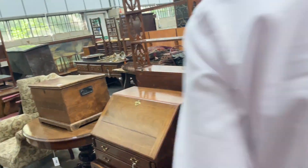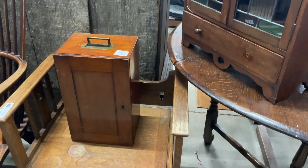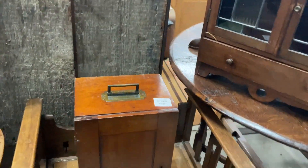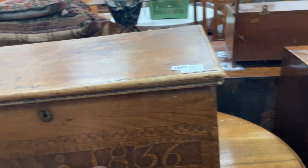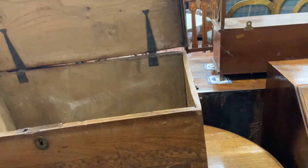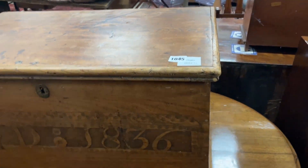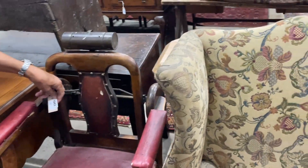Drifting backwards again — there's a little Art Deco piece, a little commode. Nice small coffer here, lot 1045 — dated 1836, it's elm. Nice timber, much nicer than oak. Original hinges. I don't know if I can smell it — I can smell something that smells really nice down here.